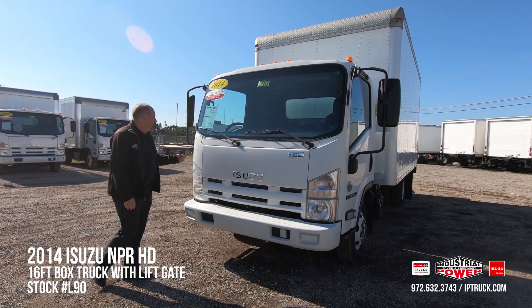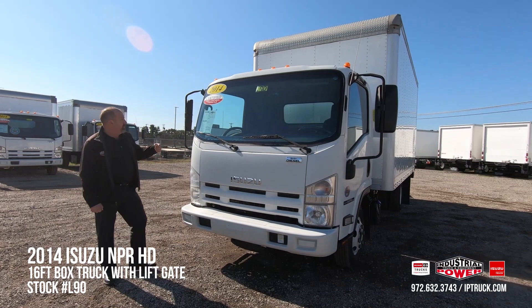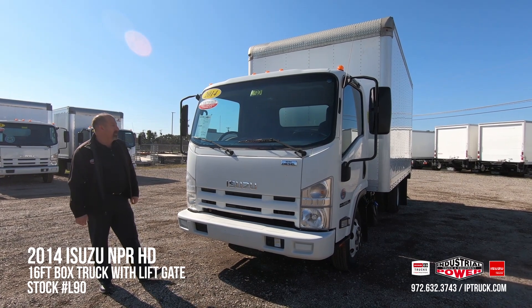On top of this 150-point check, we've also done the engine oil and oil filter, the fuel filter, replaced the air filter, and we've also cleaned the DPF filter on this particular truck, so it's ready to go.